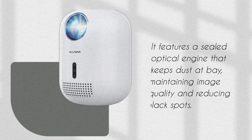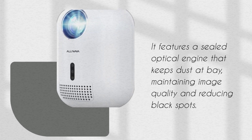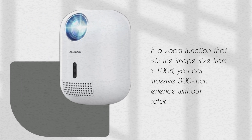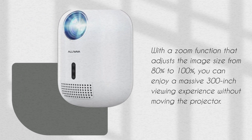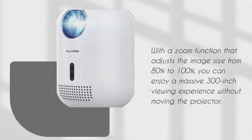It features a sealed optical engine that keeps dust at bay, maintaining image quality and reducing black spots. With a zoom function that adjusts the image size from 80% to 100%, you can enjoy a massive 300-inch viewing experience without moving the projector.